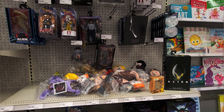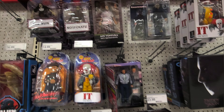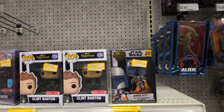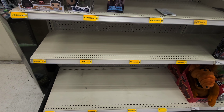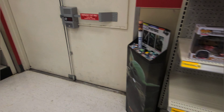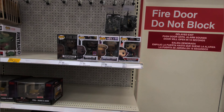Holy shit, NECA is demolished. There is nothing here — a little more clearance but it looks like they just wiped this out. I mean, this is what I was hoping for because I was hoping to see some new stuff, but looks like they haven't stocked anything new yet — probably trying to get all this out.